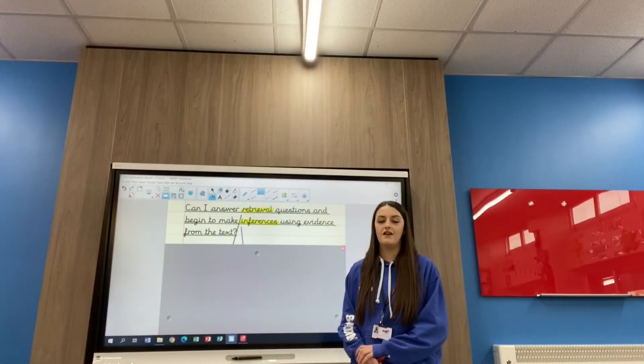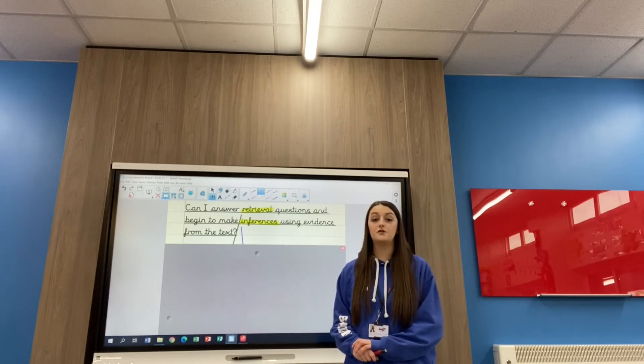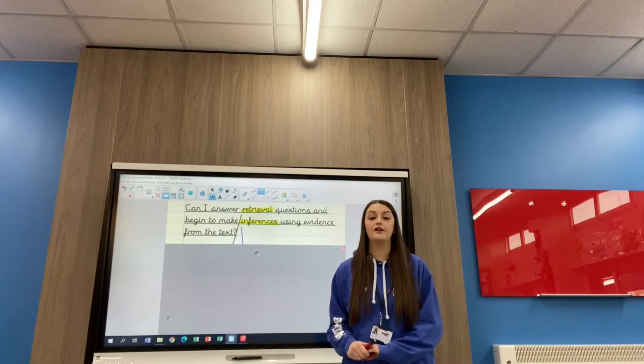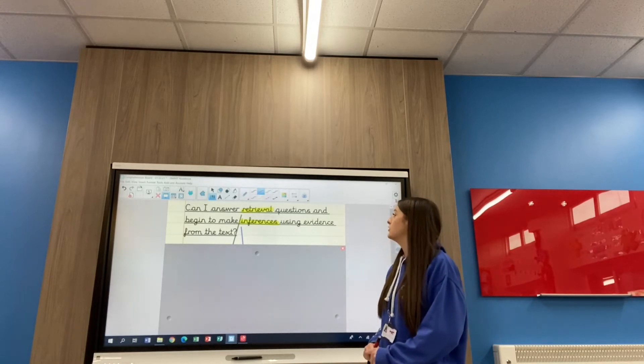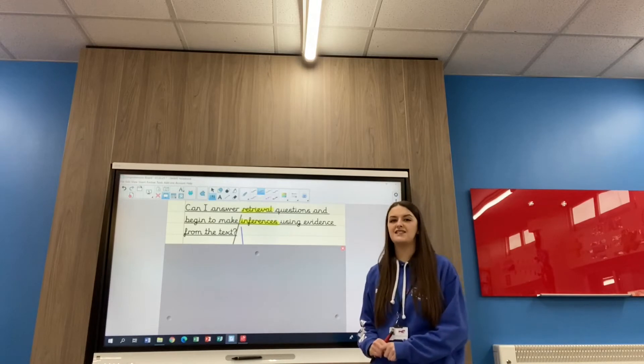So hopefully you've just completed your warm up challenge of super spellings, writing them in your neatest handwriting in your book. We're ready to move on with our learning for today. Our learning question today is: can I answer retrieval questions and begin to make inferences using evidence from the text?